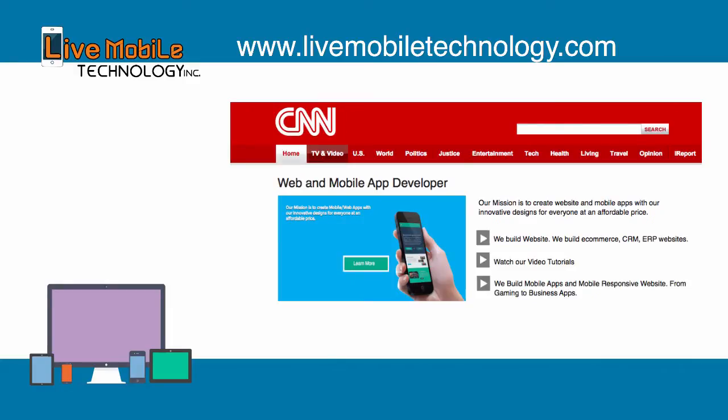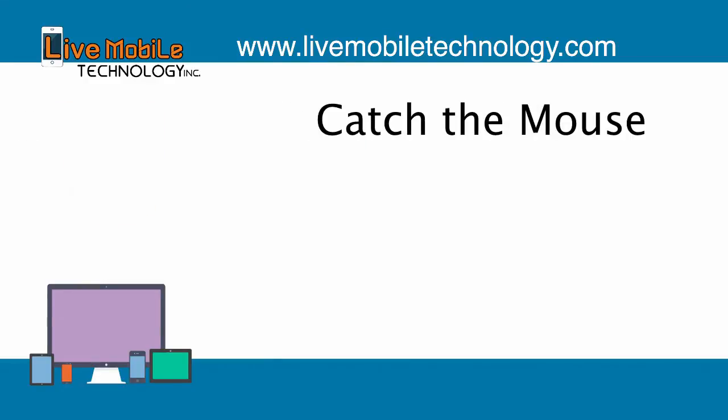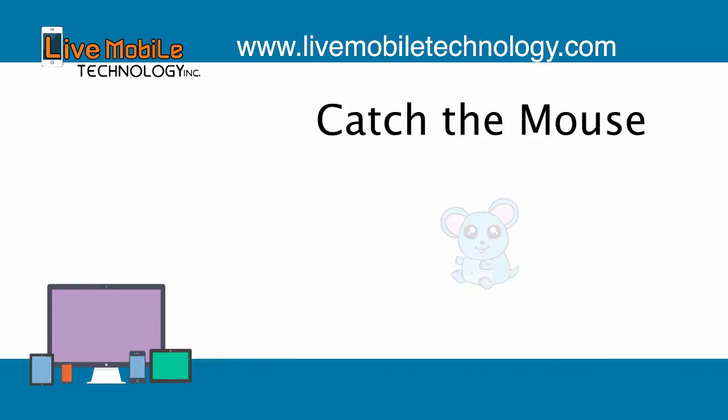Then you will be building a website that looks similar to CNN. Second, once you learn JavaScript, you will be making a browser game called Catch the Mouse, where you have to have good reaction and test your reaction against the clock.